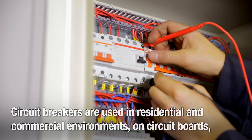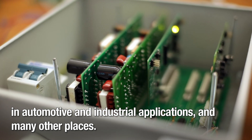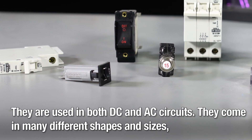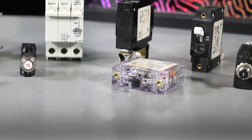Circuit breakers are used in residential and commercial environments, on circuit boards, in automotive and industrial applications, and many other places. They are used in both DC and AC circuits. They come in many different shapes and sizes and have various voltage and amperage rating options.